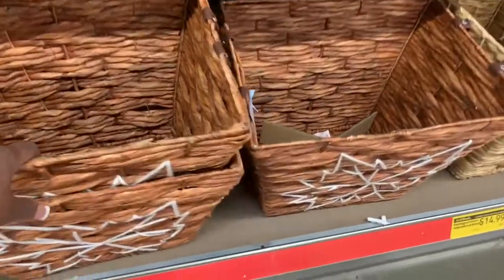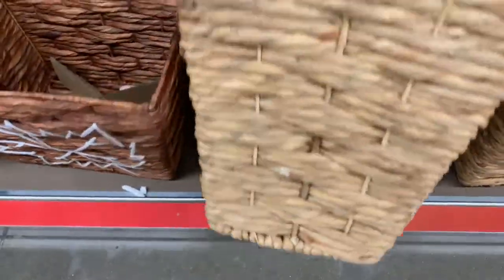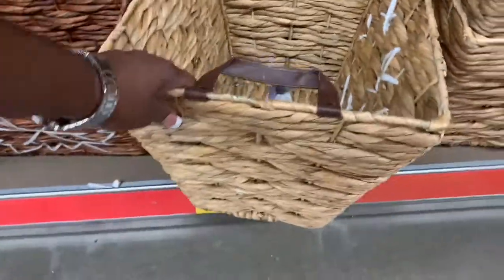And they have these wicker baskets for $14.99. These are nice — good happy ones too.